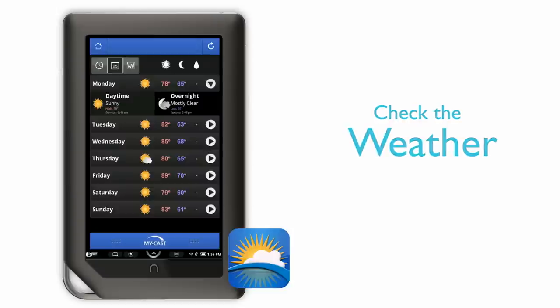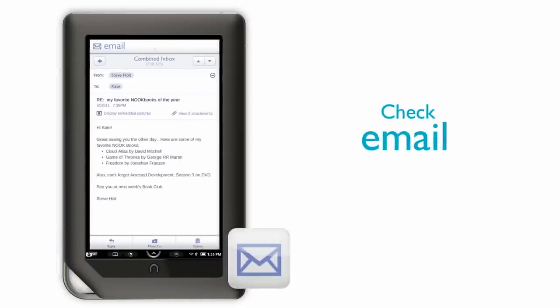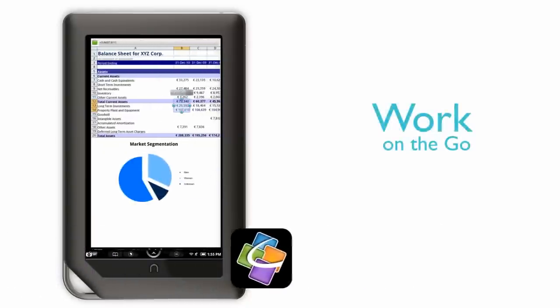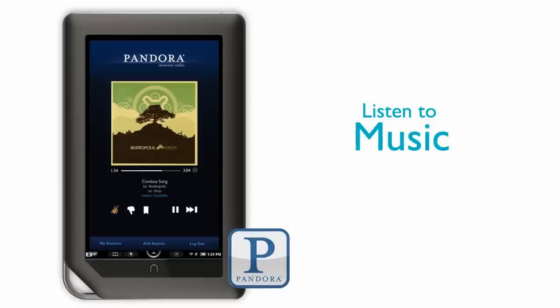I can also check the weather, read my new horoscope, check emails from friends and clients, create, edit, and share office documents from work, and enjoy my favorite music anytime, anywhere.